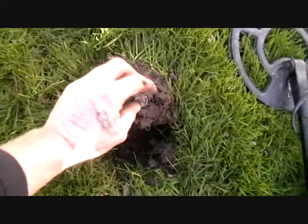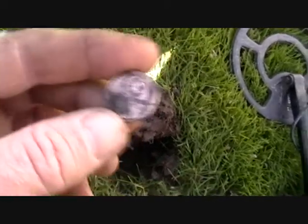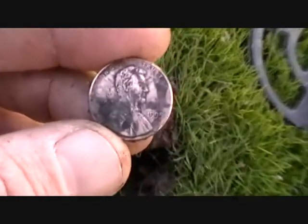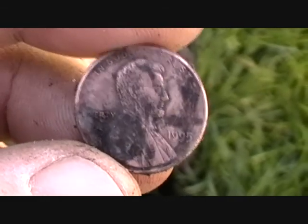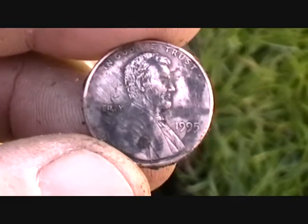It's gonna be my first coin hit of the day and it's a 1995 penny. All right, let's find some more.